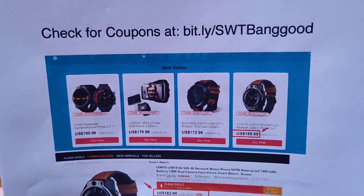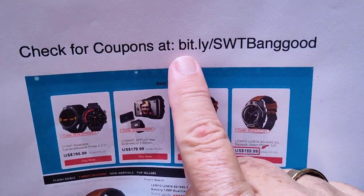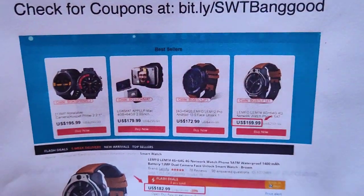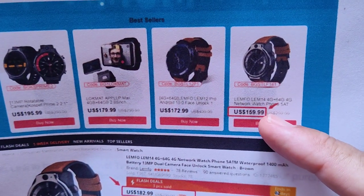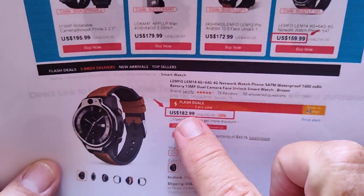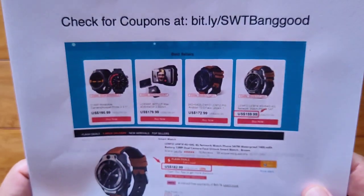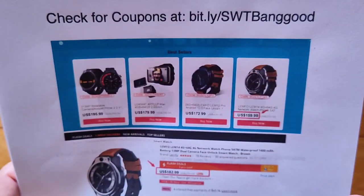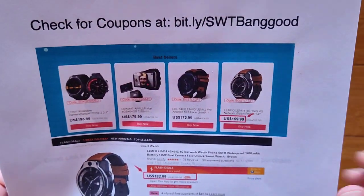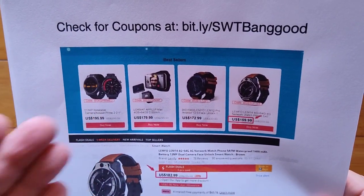First, we're going to start with Banggood. We have a special coupon page at Banggood — you can get to bit.ly/SWT Banggood and in there you'll find prices like this. This is our special flash sale coupon. They're giving us the better deal because of the quantity of folks buying from watching our reviews, better than the general public. So always go here first and check prices on any watch you're interested in. If they carry it, we should have something available for you.